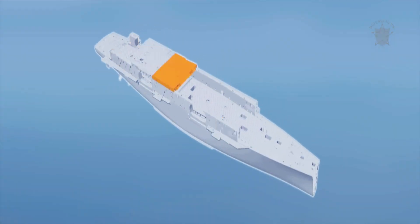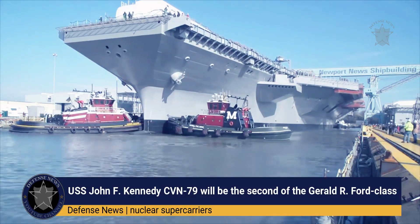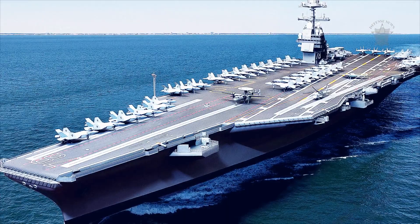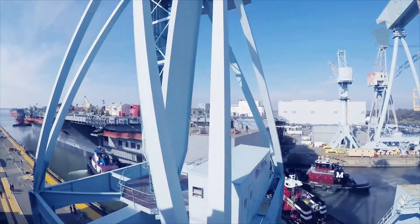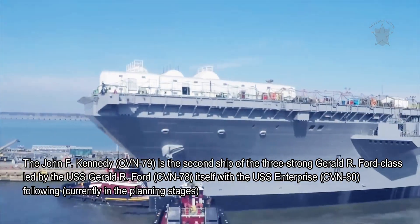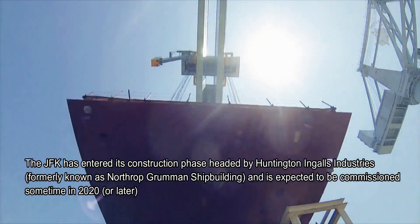The USS John F. Kennedy CVN-79 is a nuclear-powered supercarrier and will be the second of the Gerald R. Ford class of nuclear supercarriers when commissioned in 2020 or later. The United States Navy is planning on procuring three of the new Gerald R. Ford class nuclear-powered supercarriers to succeed the powerful though aging Nimitz-class vessels currently in service. CVN-79 is led by the USS Gerald R. Ford CVN-78, with the USS Enterprise CVN-80 following, currently in the planning stages.